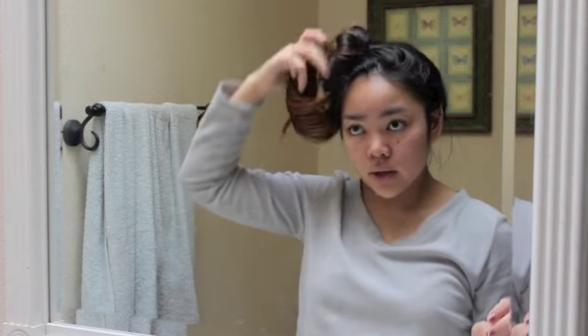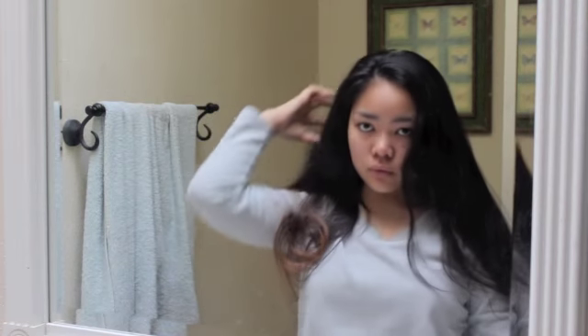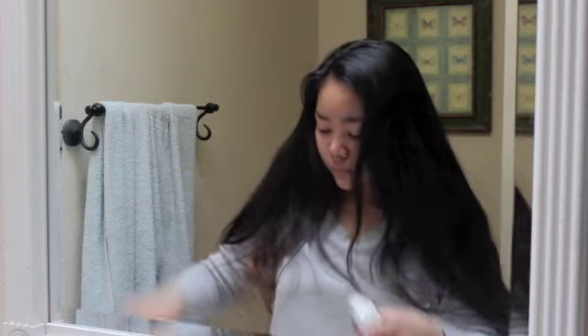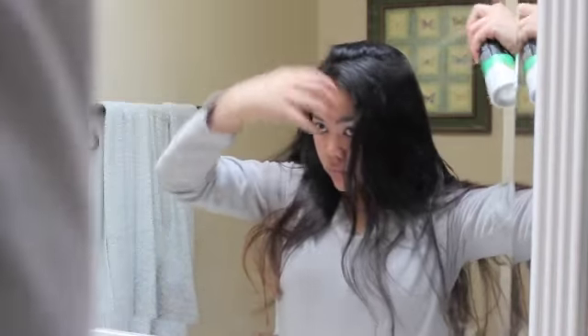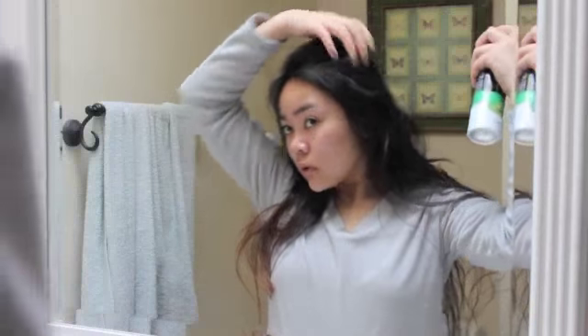When I'm done brushing my teeth, I take my hair out of its bun and I spray some dry shampoo in it in case my hair got a little bit oily from the day before. And after the dry shampoo, I just put my hair back into the bun because I feel like it sets better when it's up.